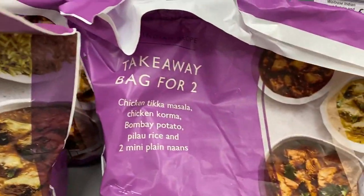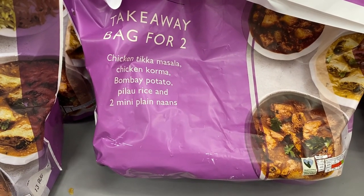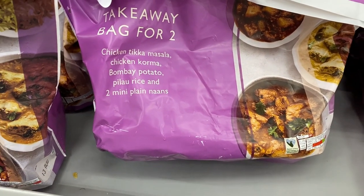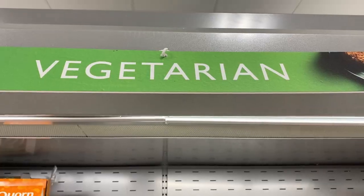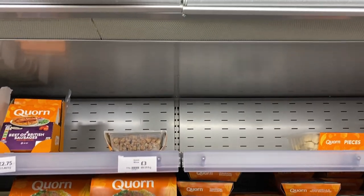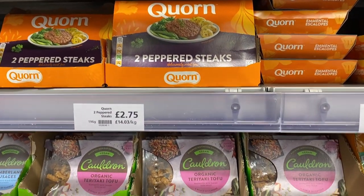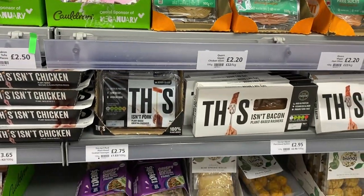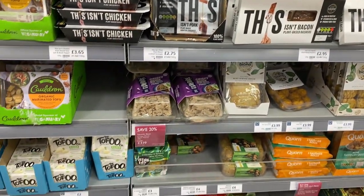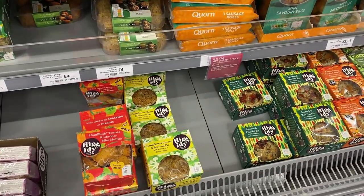And here's takeaway India, including tikka masala and chicken korma — that looks delicious. I wish I would have discovered that earlier in the summer. There's so much plant-based meat alternatives here, all different brands, which is great. I hope to try more of these next year.